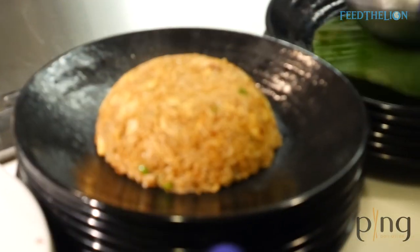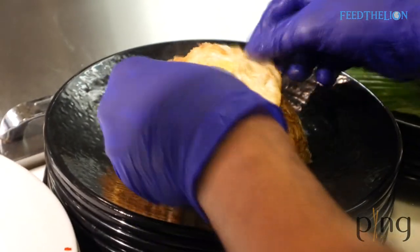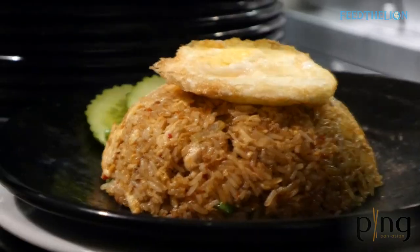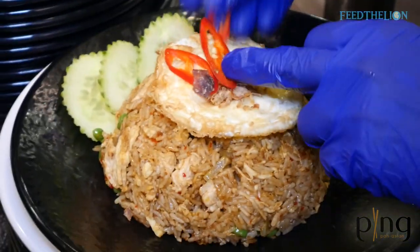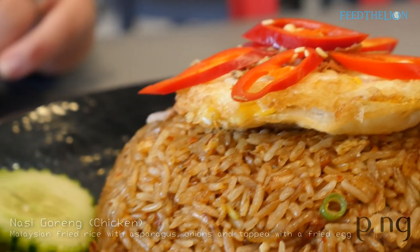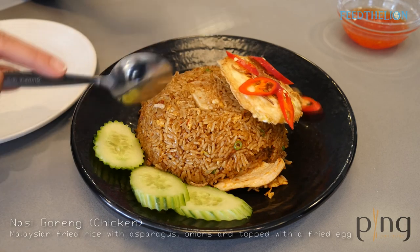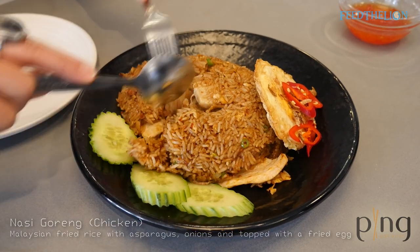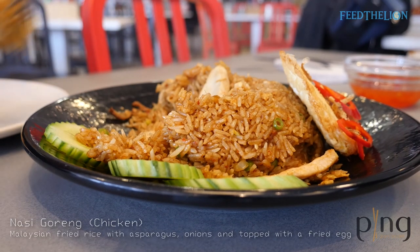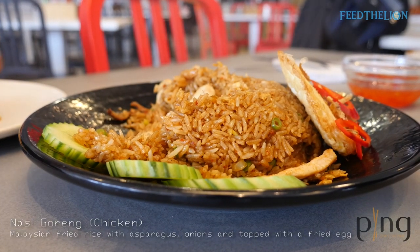Nasi goreng means fried rice, but this is fried in sambal soy. You can have chicken or prawns; we have chicken here with eggs — it's just a flavour bomb. This is one of our favourite dishes, and our customers always ask for it. It's a little bit spicy with loads of different textures.